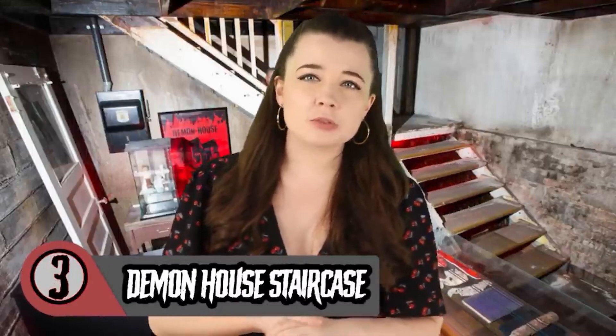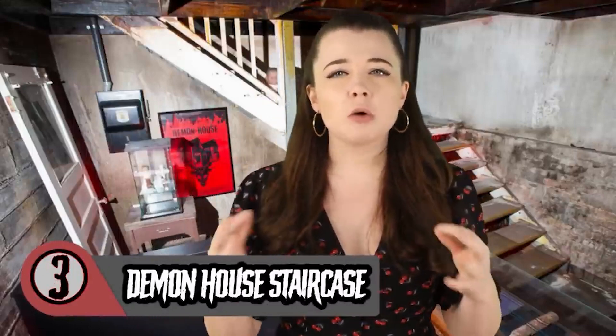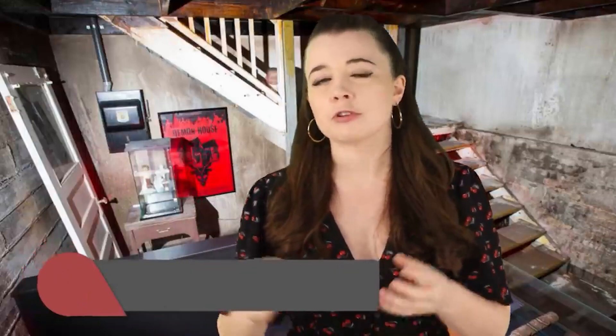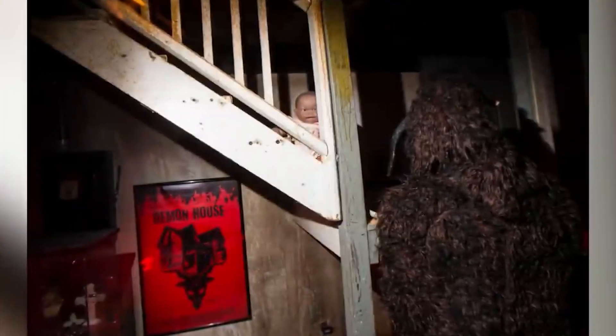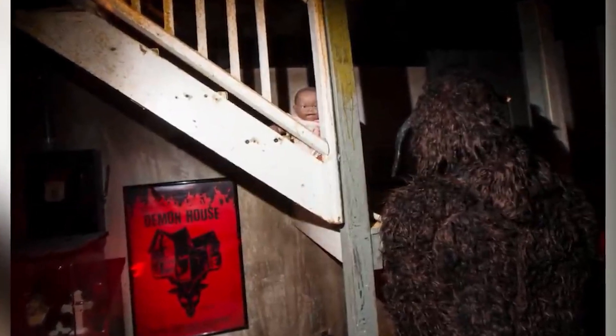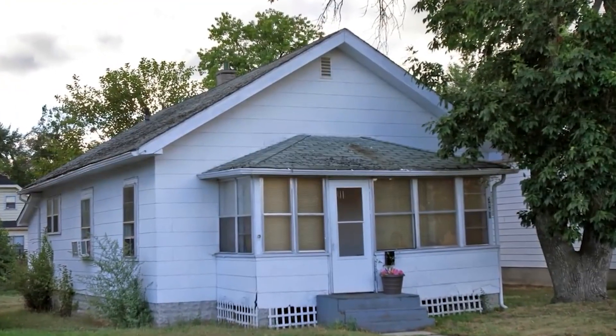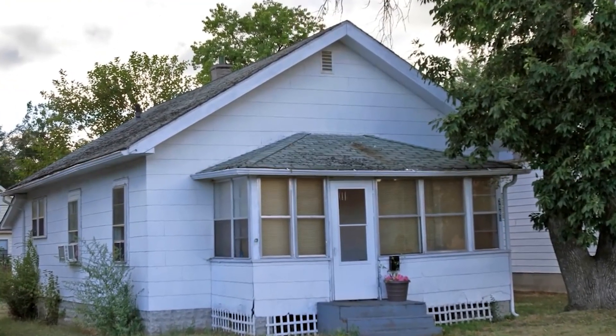The original staircase from the Gary Demon House is said to be so haunted that construction crews walked off the job and refused to come back after its installation. Set back in a dimly lit corner, the wooden staircase rests on a layer of dirt extracted from the location famous for demonic activity. The Demon House was located in Gary, Indiana, and was unfortunately home to the Ammons family. It was said to be a portal to hell, and the demon seemed to emanate from beneath the stairs — the same stairs displayed at Zach's museum.